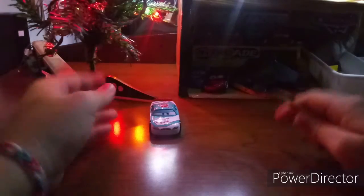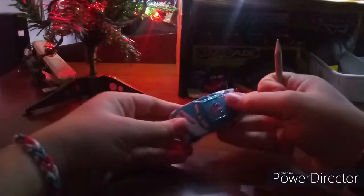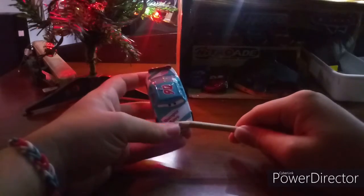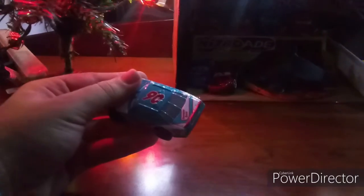So he is the Cars 1 Bumper Save Racer, number 90. He was also the Cars 3 Bumper Save Racer as well. There's Bumper Save on the hood — it says it on the back right here. Let me zoom in so you guys can see. It says it on the back right here as well, and right here on top of the gas cap. Number 90 is right there.